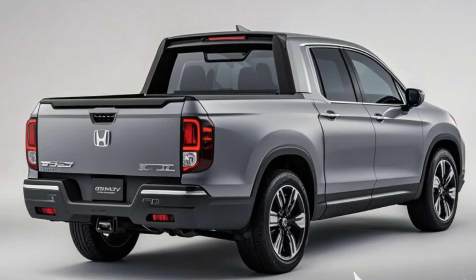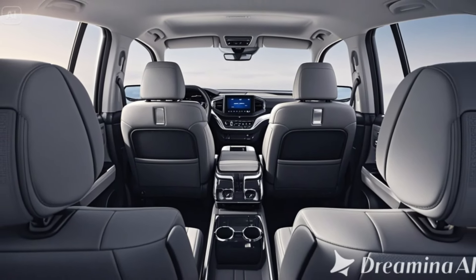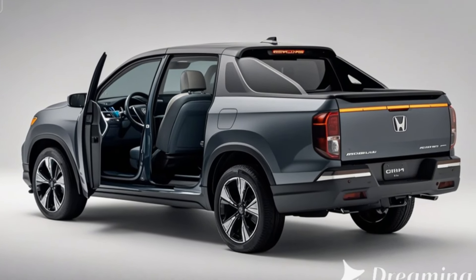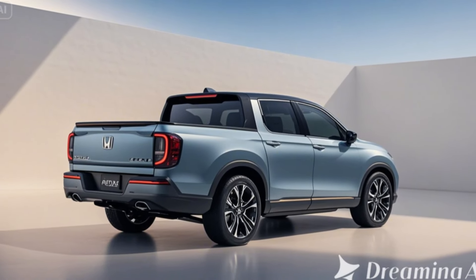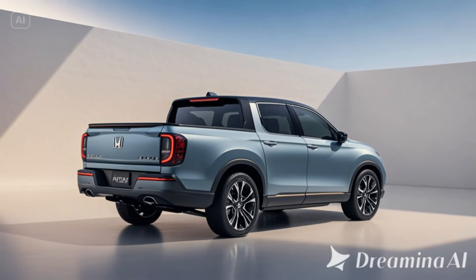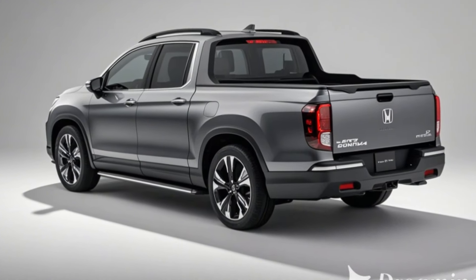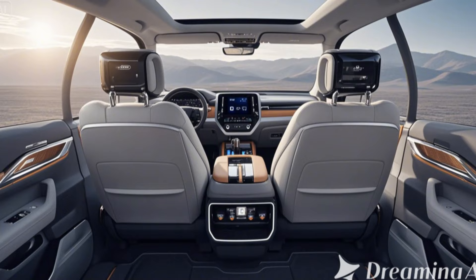Exterior: bold, aggressive, and refined. The 2026 Ridgeline comes with a refreshed exterior that sets it apart from the competition. A bolder grille and angular headlights bring a more aggressive, rugged look while keeping its SUV-inspired vibe. Wider fenders and new wheel arches give the Ridgeline a tougher, more off-road-ready appearance.